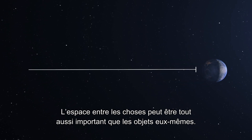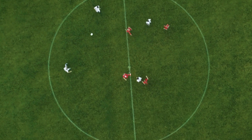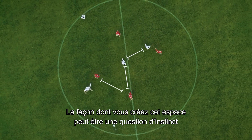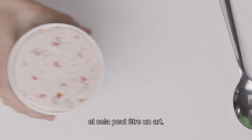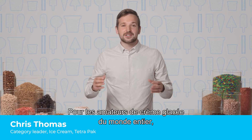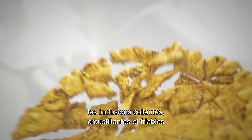The space between things can be just as important as the things themselves. How you create that space can be a matter of instinct, and it can be an art. For ice cream lovers around the world, sticky, crunchy, crumbly inclusions have become part of the whole indulgent experience.